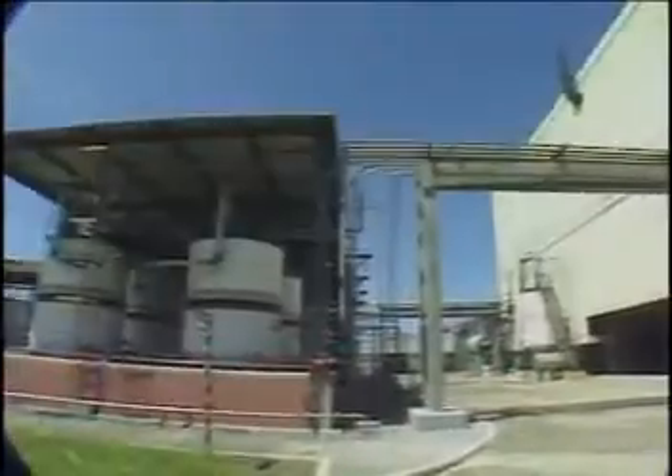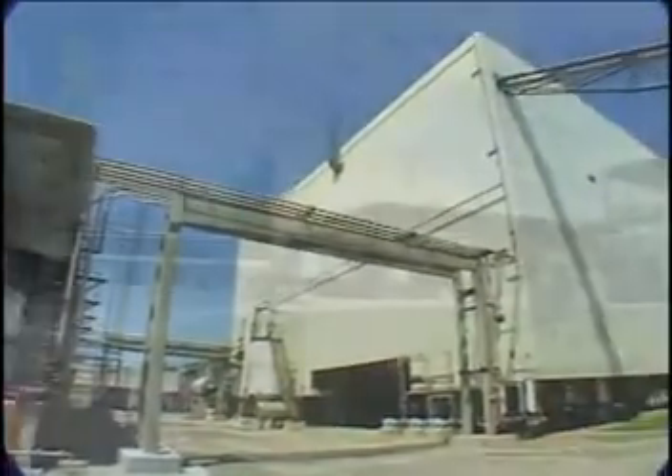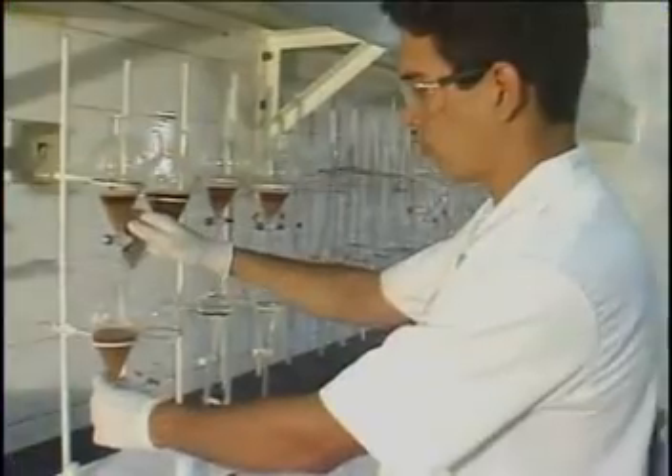Vegeflora, one of the three units of the Centroflora Group, works with science to ensure production of the chemical pilocarpine, an active ingredient in eye drops for the treatment of glaucoma.